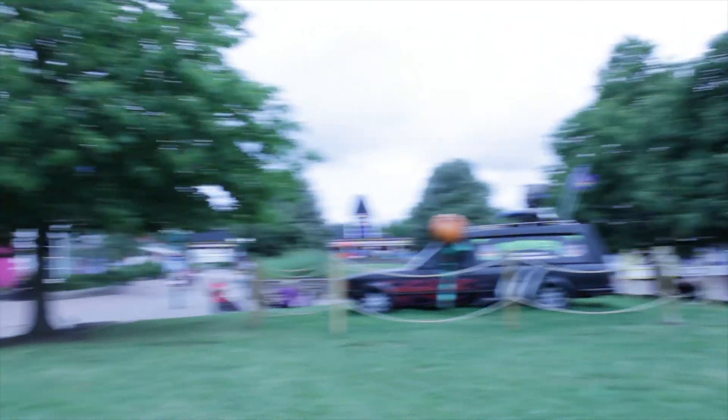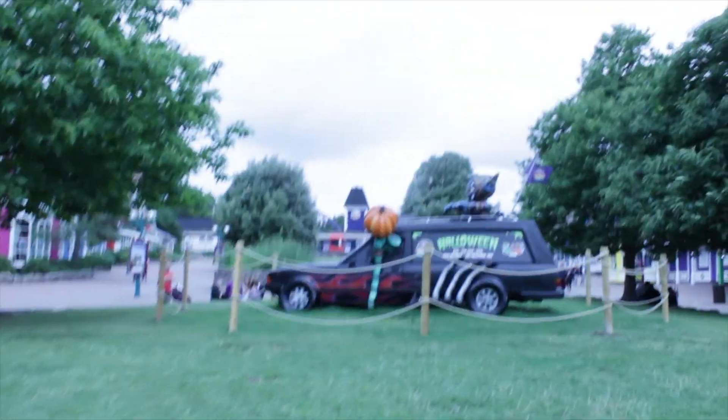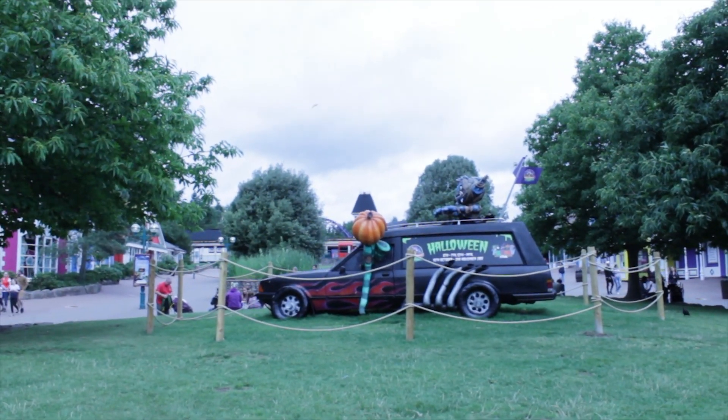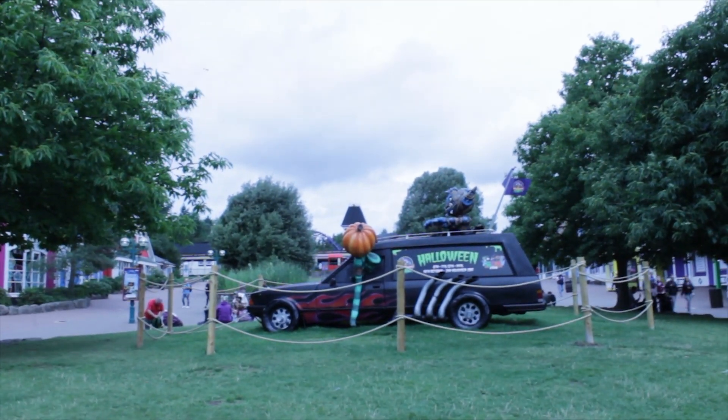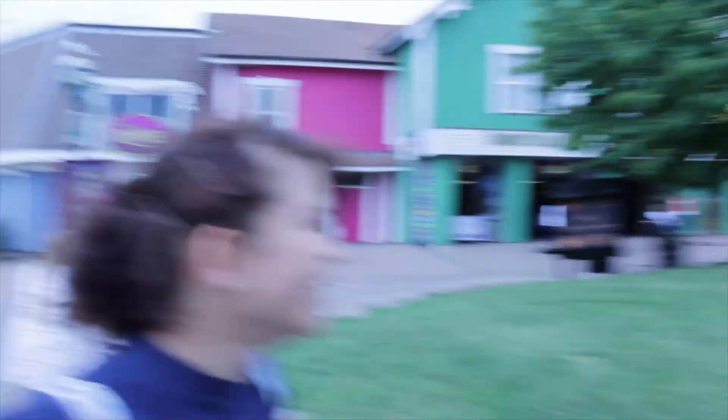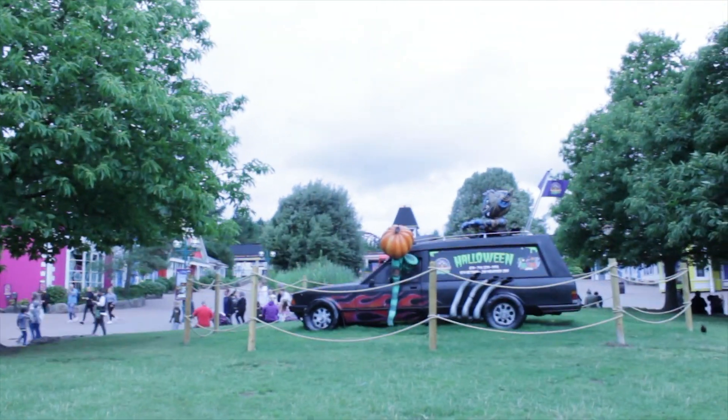Oh look what we've got, Amber — it's the Scarefest Hearse! Halloween is coming, not far now. And the elusive Project 42 — what do you think it is, Amber? I literally have no idea, and I don't think anybody does at the moment. It's really nice to see the Halloween hearse out. It says it's the 6th to the 7th, 13th to the 14th, and the 19th of October to the 2nd of November — that's quite a long stint!